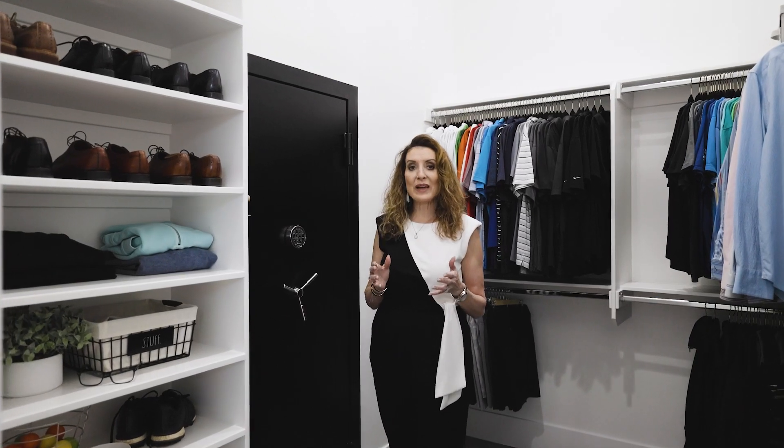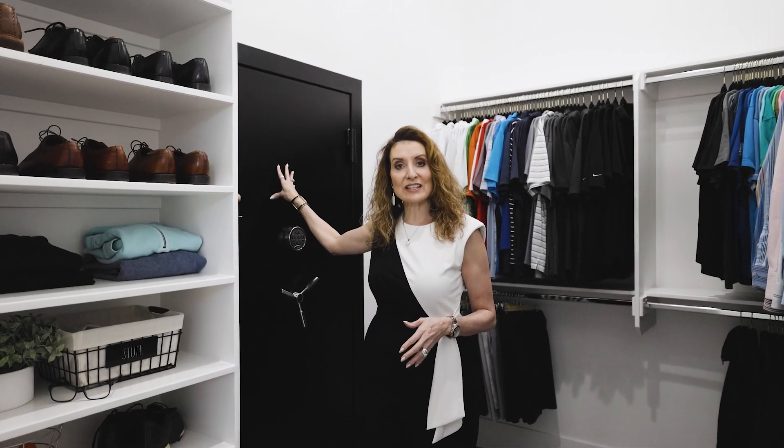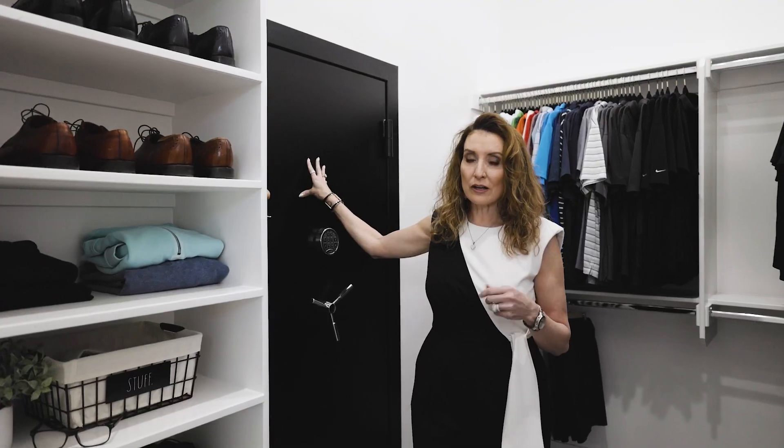Another standout feature of this home is this amazing built-in safe for all of your security needs.